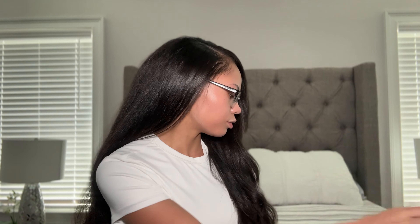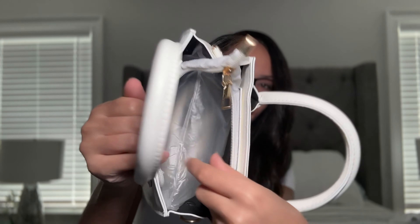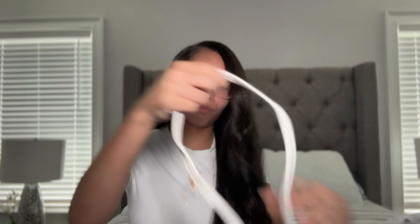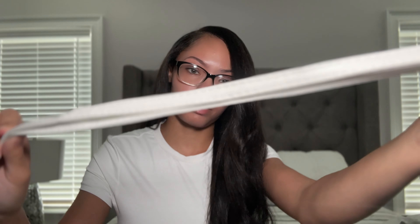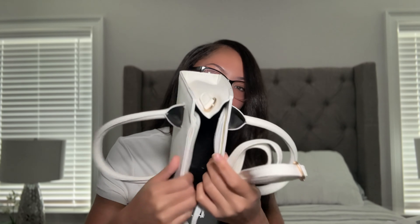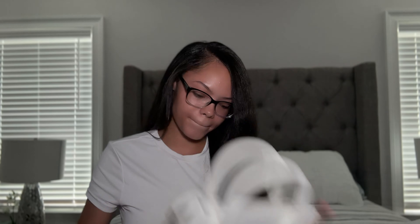The first accessory I got is this white purse. I really needed a white purse because I have every other color but not white. I also have this in black and I really love it because it has a lot of room inside. Here's the strap — you can wear it crossbody — and it's a regular strap, not a chain strap, which I prefer. It's really spacious; I can fit my glasses, phone, wallet, everything in here.